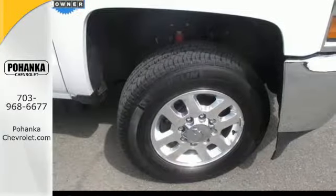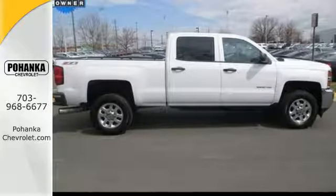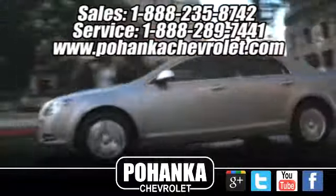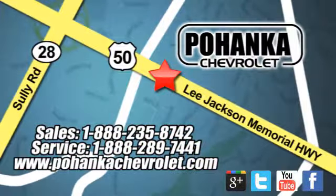This Silverado gives a new meaning to heavy-duty. You'll know why when you come in for a test drive. Pohanka Chevrolet is a great place to buy a car. We're conveniently located at 13915 Lee Jackson Memorial Highway, Route 50 in Chantilly.